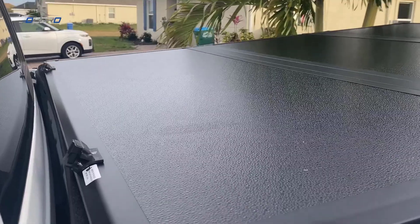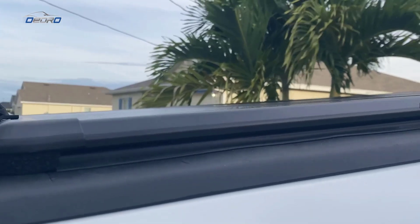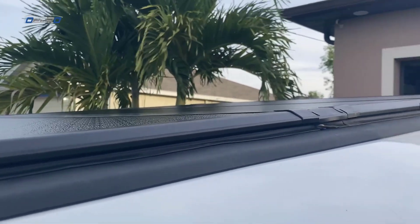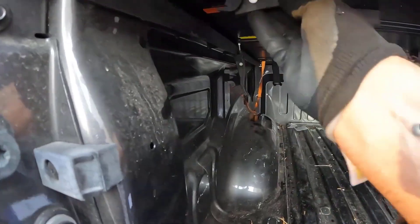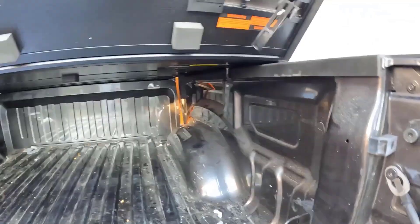Its FRP material is UV-resistant, protecting the cover from fading and damage due to sun exposure. Its folding design allows you to easily open one, two, or all three sections for partial or full access to the bed. It can also be secured in a partially open position if needed.